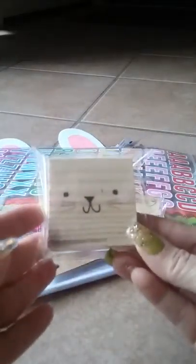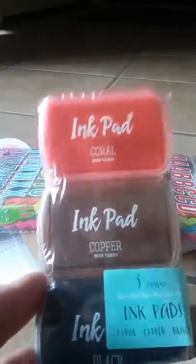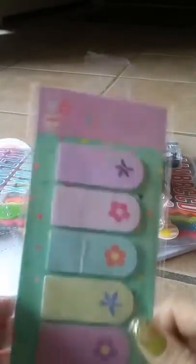And they had the happy Easter stamp. I found the bunny head! I also found the ink pads in copper and black. And now it's all stationery. And I found the page flags.